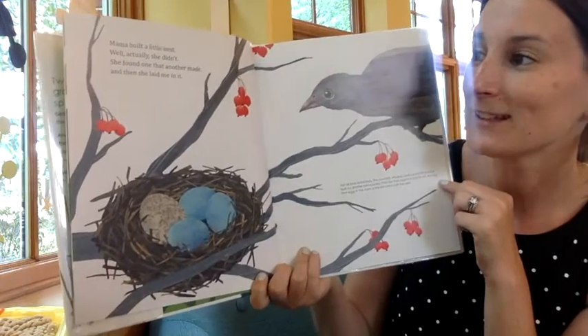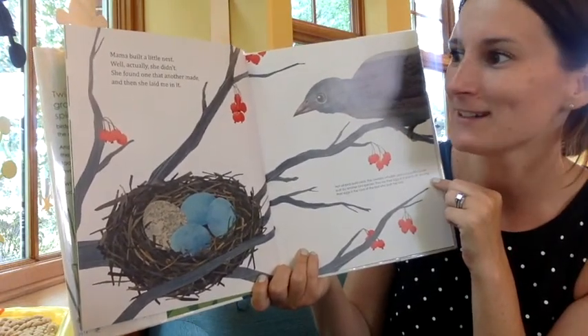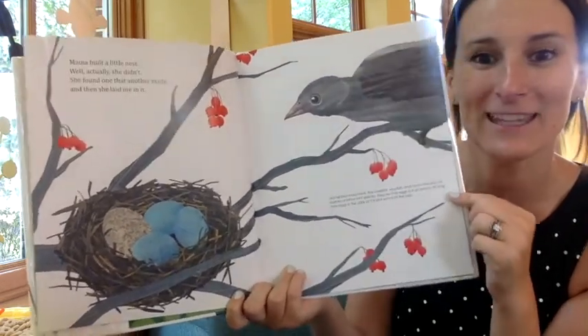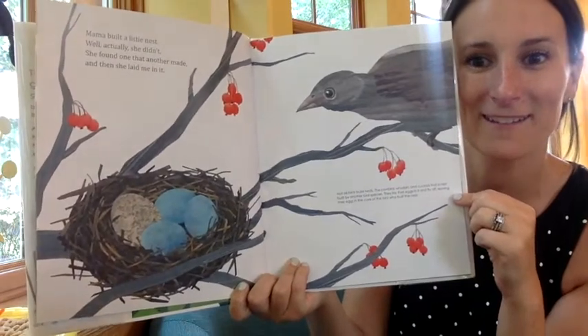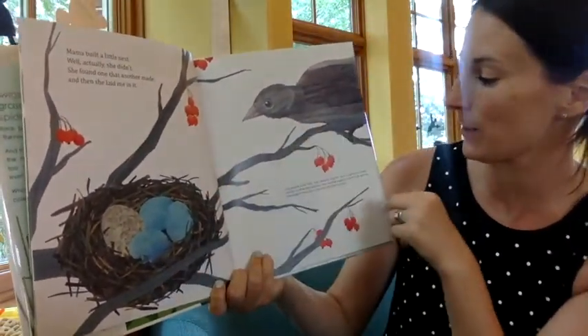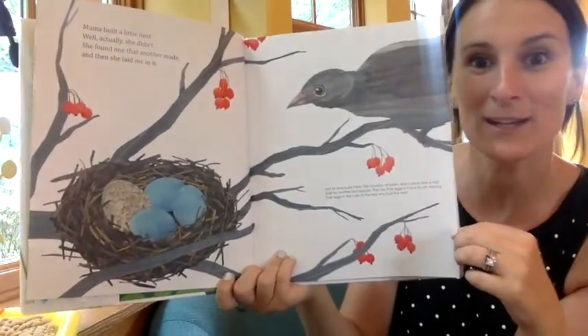Mama Built a Little Nest. Well, actually, she didn't. She found one that another made, and then she laid me in it. So this bird went around — this is the cowbird — and they found an empty nest and just moved right in.